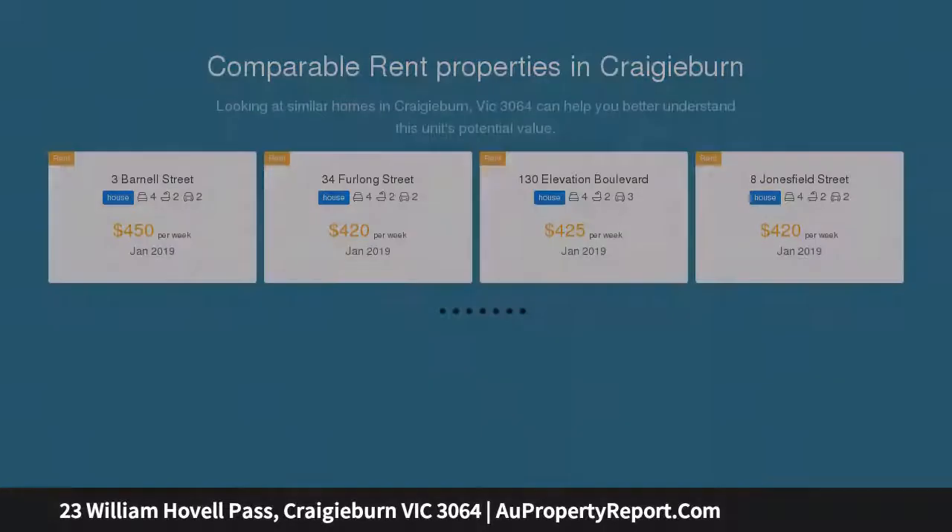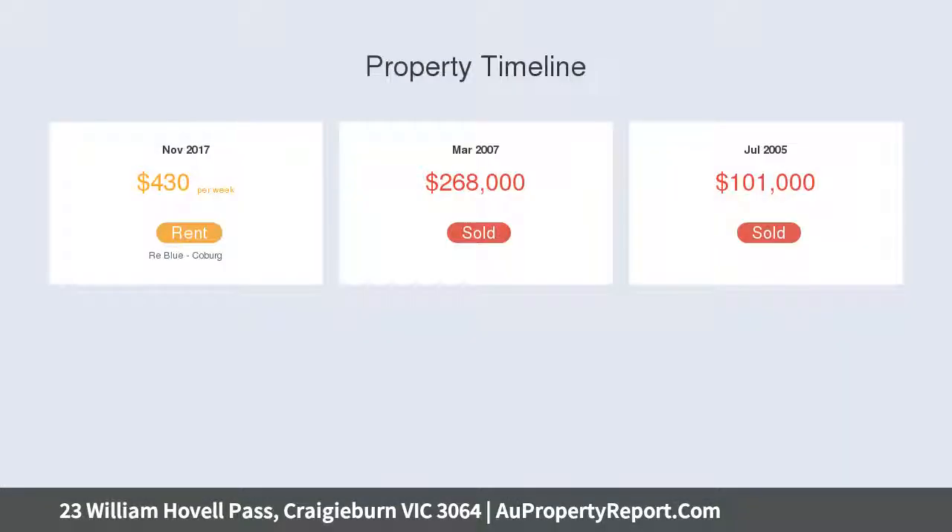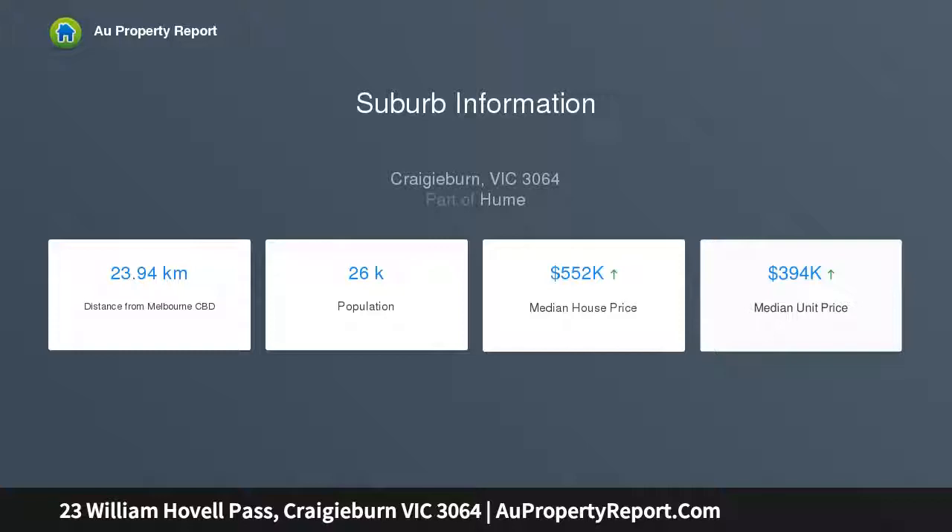A flexible sun-drenched floor plan offering four great-sized bedrooms, walk-in robe and ensuite to a massive master bedroom, spacious dual living zones with separate formal lounge, super-sized meals and family area perfect for large-scale family gatherings, and fully equipped kitchen with great storage and ample cupboard bench space.